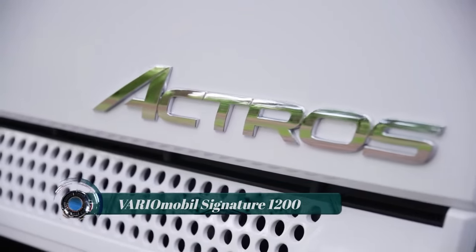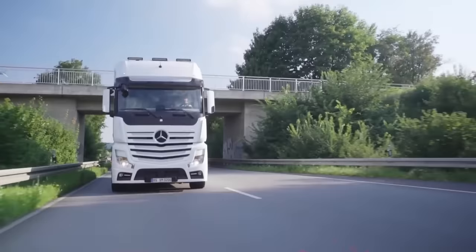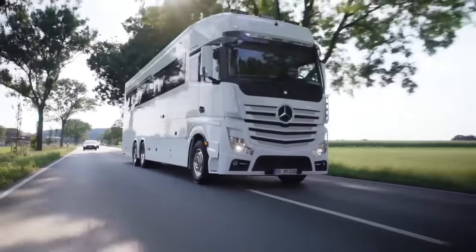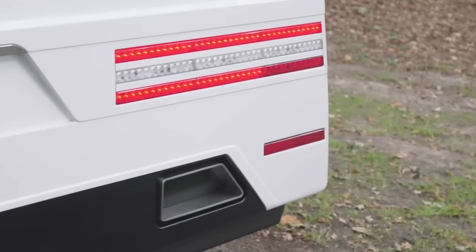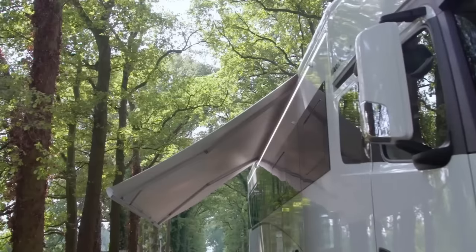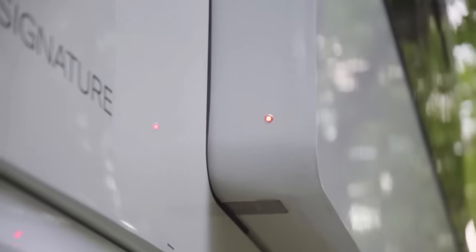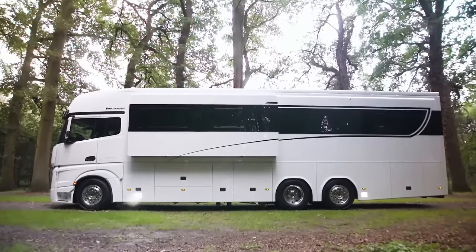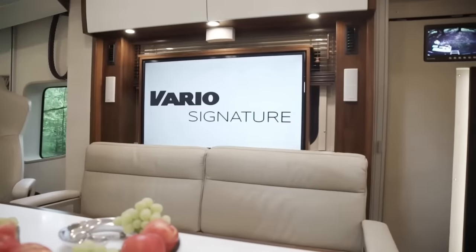VARIO Mobile Signature 1200. The VARIO Mobile Signature 1200 is a luxury motorhome produced by VARIO Mobile, a German manufacturer specializing in custom-built motorhomes and mobile homes. The Signature 1200 is one of their flagship models, known for its high-end features, luxurious amenities, and spacious interior, providing a comfortable and luxurious living environment.